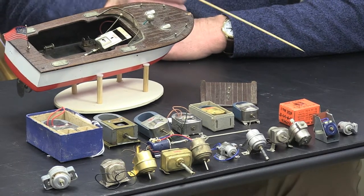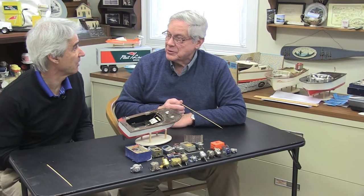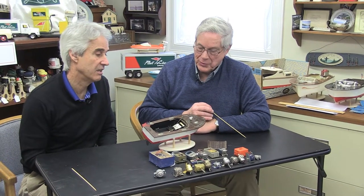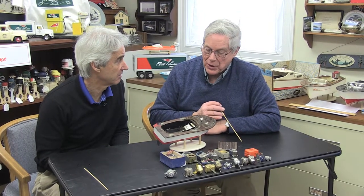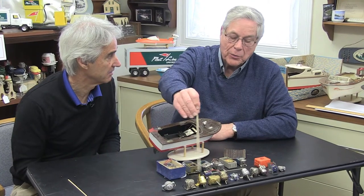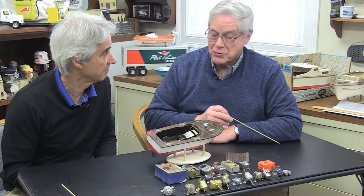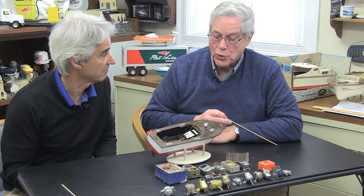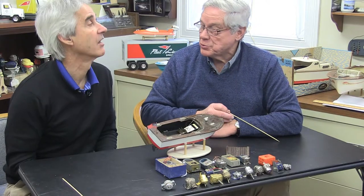If one of those generic motors goes bad, you'd just get a replacement rather than rebuilding it. For the horseshoe motors, some collectors have repaired the wiring and enjoy working on them. The disposable motors can be bought for about $5 or $6, while horseshoes can run $10–$15, maybe $20–$25 for the big horseshoe motor.